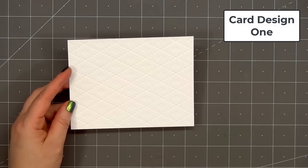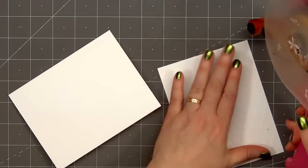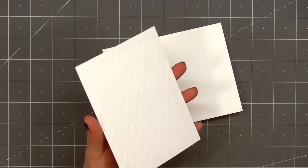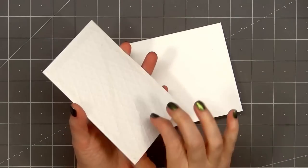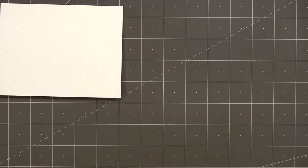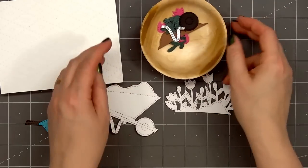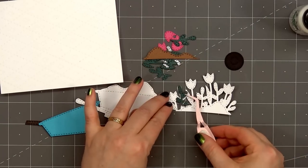I do have a few cards to share with you using the May release. For card design number one I have a white piece of cardstock and I used a die from Pinkfresh Studio to add a fun stitch detail to the background. I'll put ATG tape on the back and also a little bit of glue along that very outside edge and adhere my card front onto a card base. All of my cards in this video are American Standard A2 size, 5.5 inches by 4.25 inches.